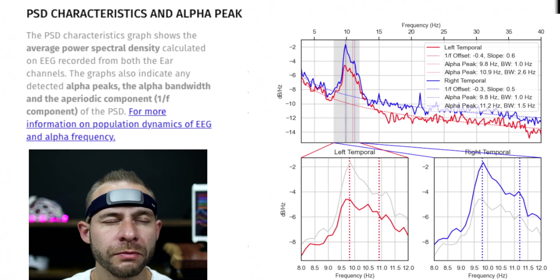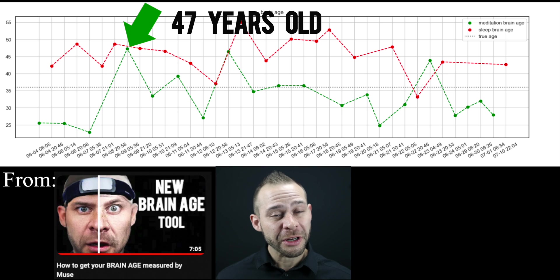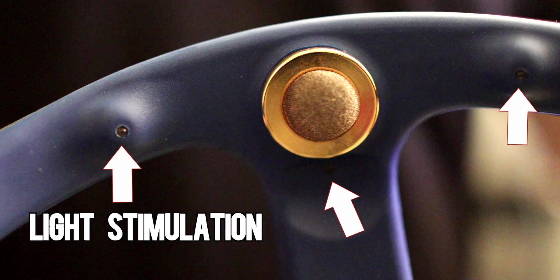Other companies I've worked with, like Muse, are also focusing on peak alpha frequency as an important brain metric — for example, when I looked at my peak alpha in sleep and meditation with Muse this past summer. But to my knowledge, these other devices haven't specifically targeted increasing the peak alpha frequency through stimulation techniques yet.